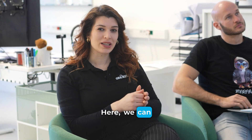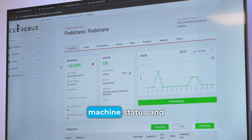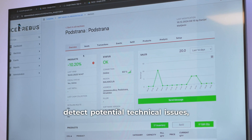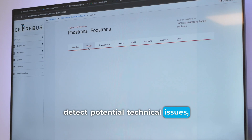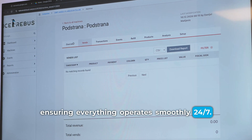Here we can see our remote monitoring application. Through this app we can monitor sales, machine status, and detect potential technical issues, ensuring everything operates smoothly 24/7.